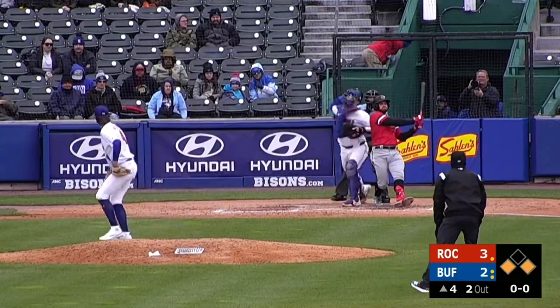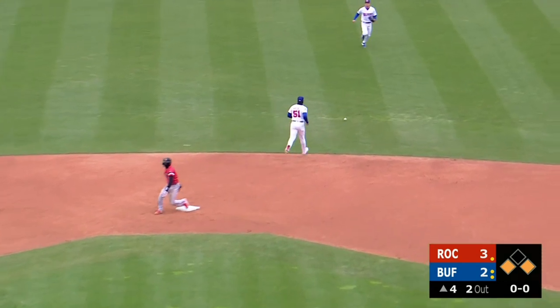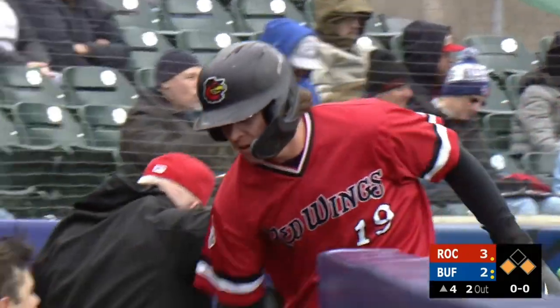There goes the runner. Swing and a miss. The throw to second base is not going to be in time. And scoring from third base on the play will be Dunn, as the throw skips out into center field.